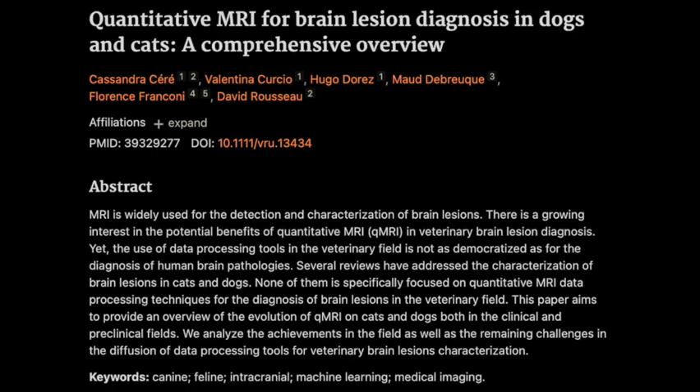Brain tumors — definitely a topic that makes you stop and listen. We're diving deep into this new journal article all about brain tumor MRIs in dogs and cats, essential for any vet who wants to really stay on top of their game in neurology.